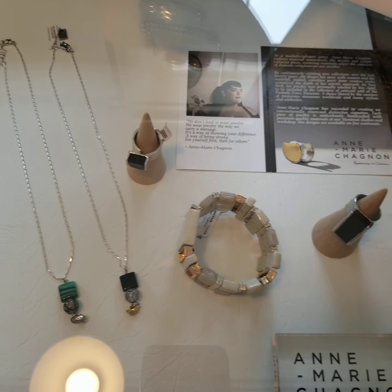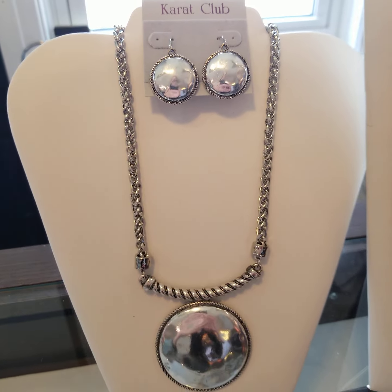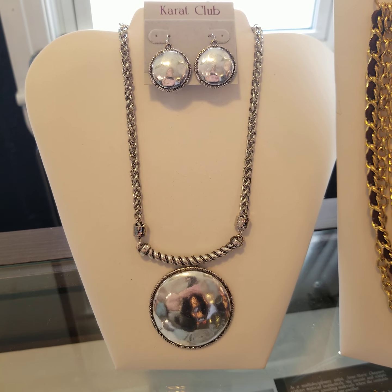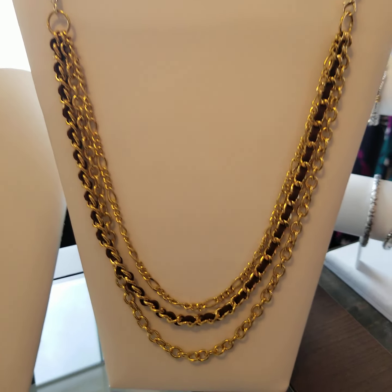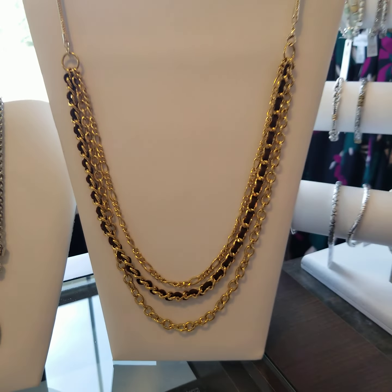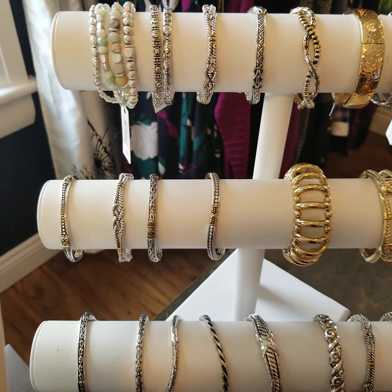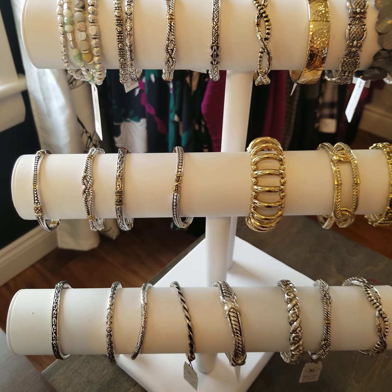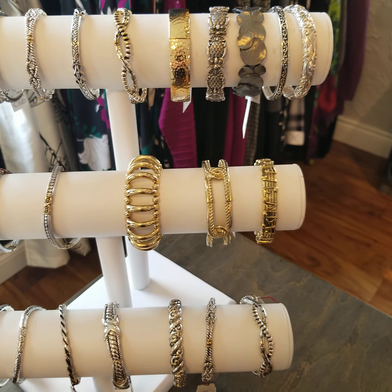This is Anne Marie Chagnon jewelry. And back to a couple of Carrot Club pieces — we've got one in silver and then we have this nice multiple chain in gold. And of course we have our bracelets — these are all stretch bracelets. Carrot Club is all nickel free.